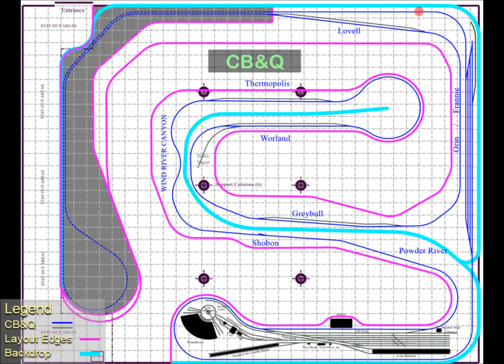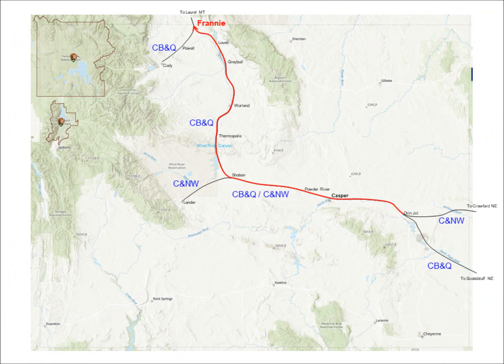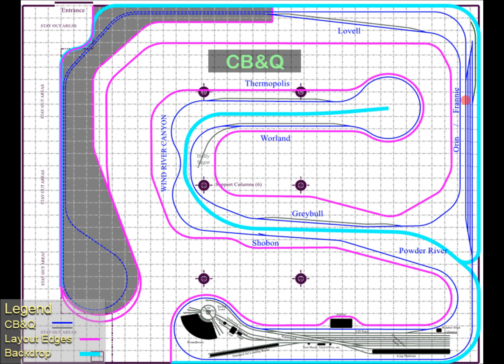Our train continues for a short distance back on the lower deck and we finally arrive back at the Oran-Franny interchange yard. This time the yard represents Franny — remember, we started this journey in Oran. We move our train to the track closest to the wall, which has the switch onto the Franny Cutoff. We swap the loco and caboose, reversing the direction of the train. The train, with the engine running backwards, enters the Franny Cutoff, which now represents the line from Franny to Laurel. When we entered, it represented the line from Crawford to Oran. The train has now left the CB&Q mainline.